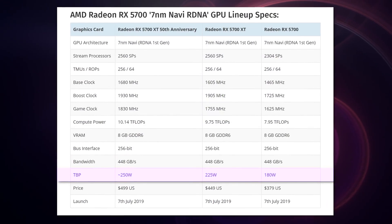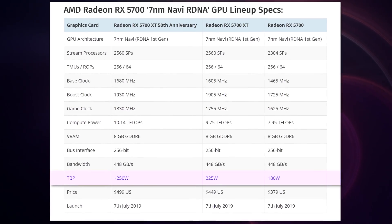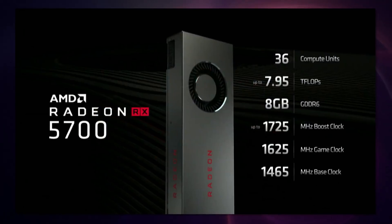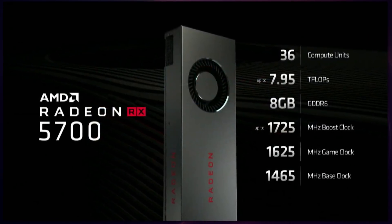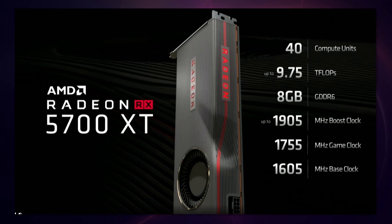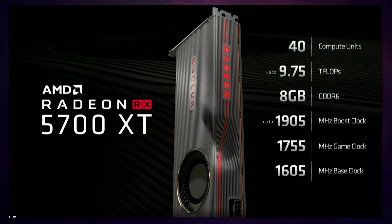Supposedly the TDP of those cards is 220 watts and 180 watts, respectively. Blower-style coolers — the non-XT version has a boring rectangular shroud, and then the XT version actually has a really cool rivulet dipping river system. I love it. I don't know how to describe it.